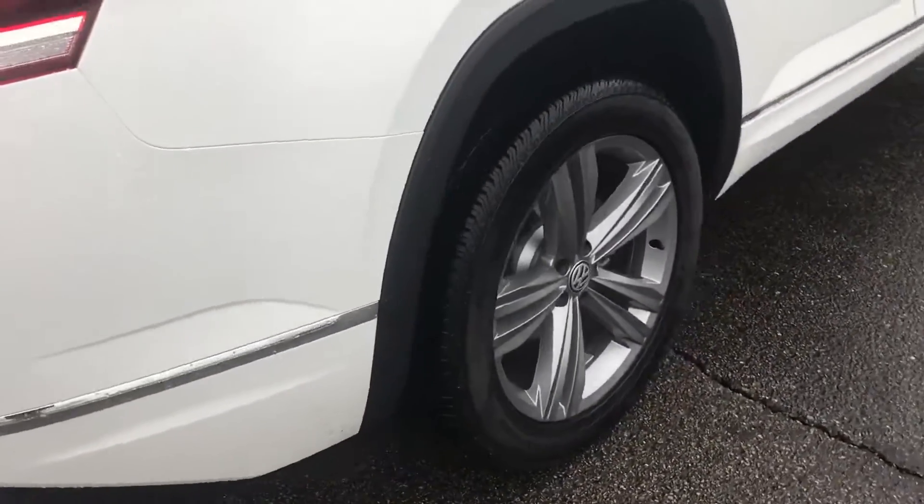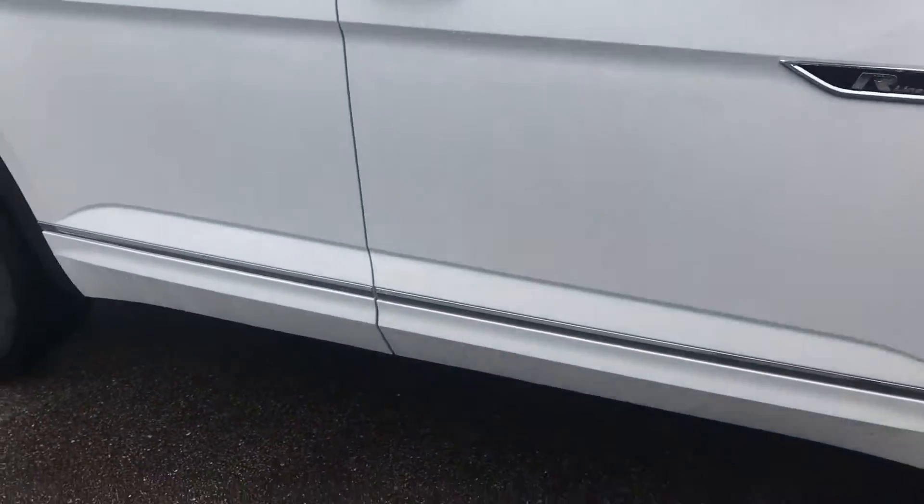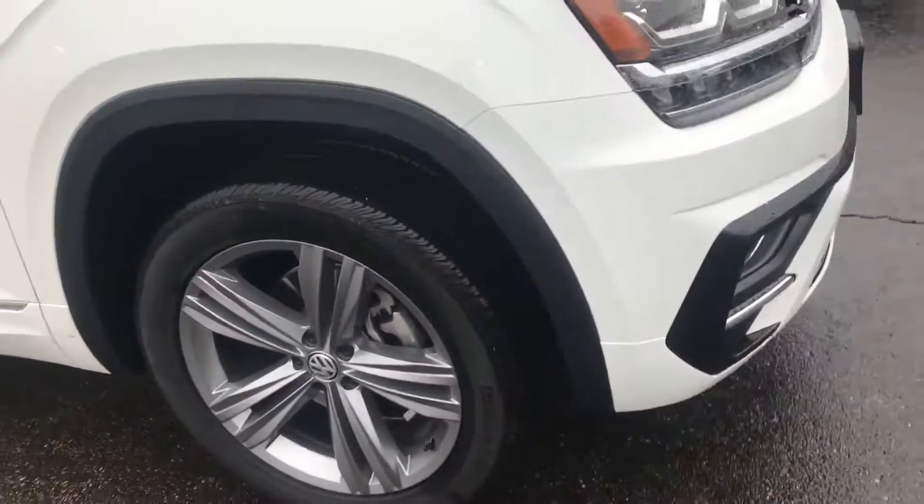It has the tow package. This is gonna have power liftgate. Tons of room. Beautiful R-Line rims — these are my favorite rims on the Atlas.